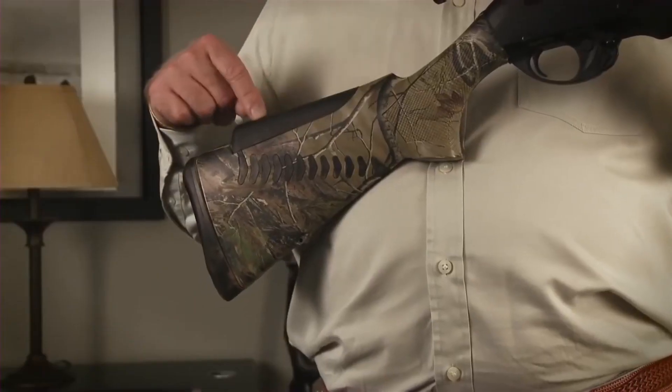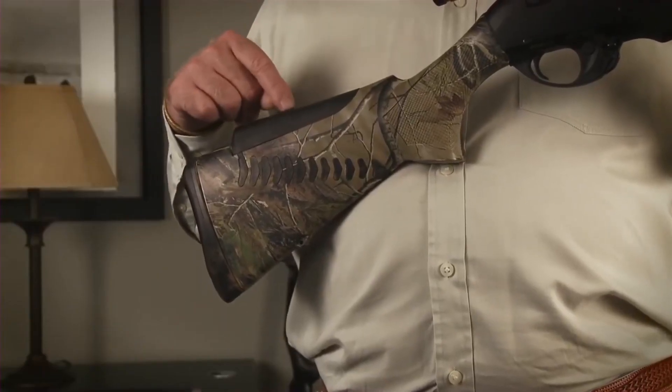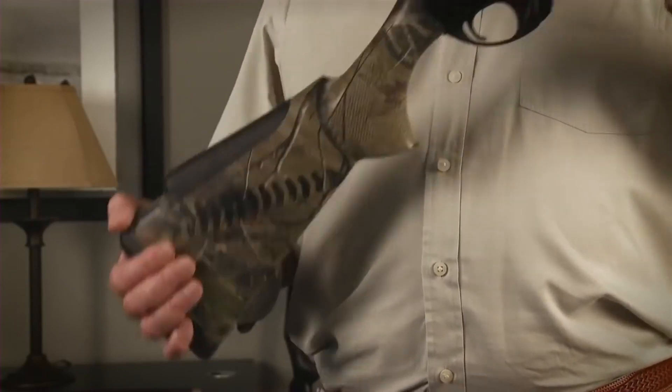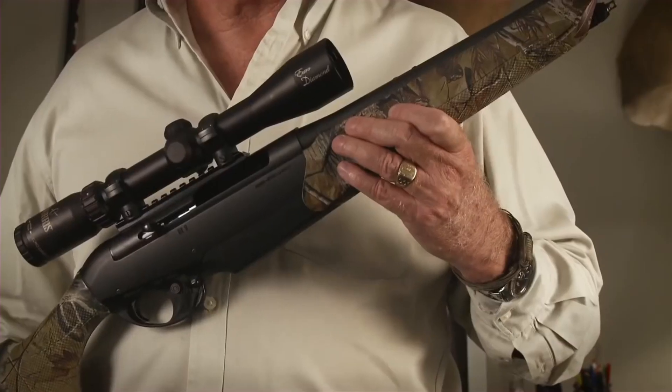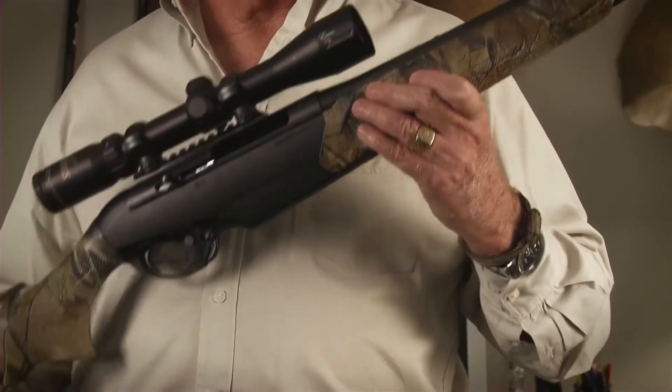The detachable box magazine and crisp trigger add to the rifle's practicality and precision. For those who demand excellence in the field, the Benelli R1 stands as a testament to the brand's commitment to quality and performance.